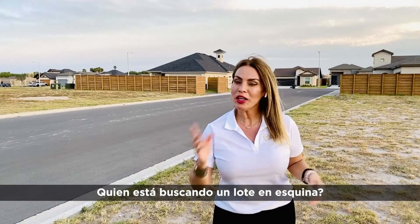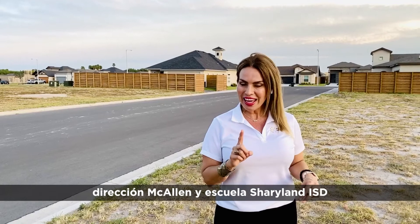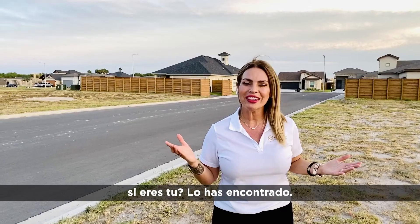Who is looking for a lot on a corner in a gated subdivision with McAllen address and Sharyland ISD? If it is you, you have found it.